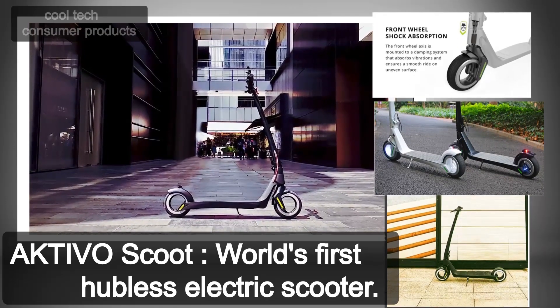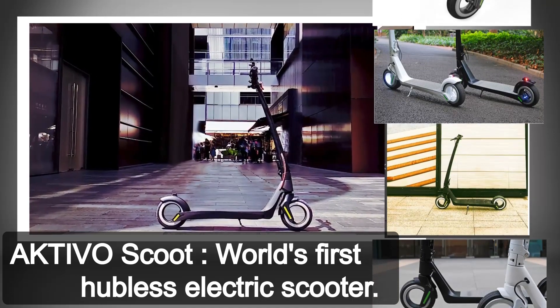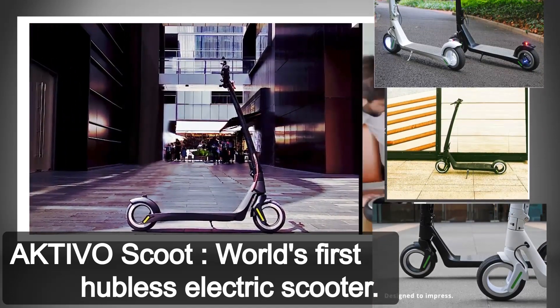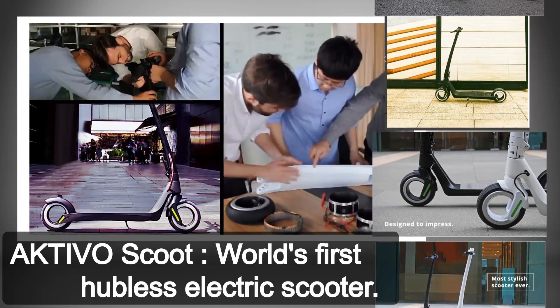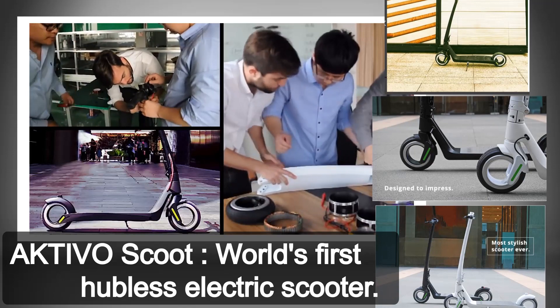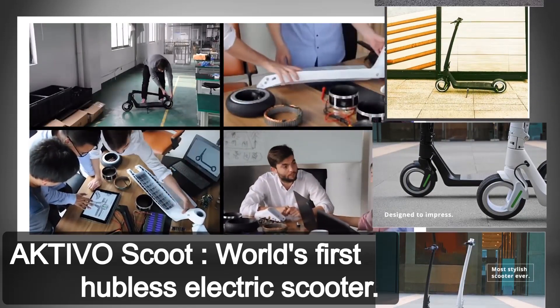We have been working countless hours creating a truly beautiful scooter delivering high-end specs for daily life use. Activo's core team has been collaborating since 2013 and has manufactured more than 100,000 brushless motors for electric skateboards in the last three years.